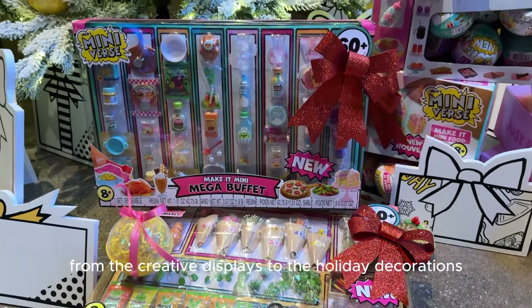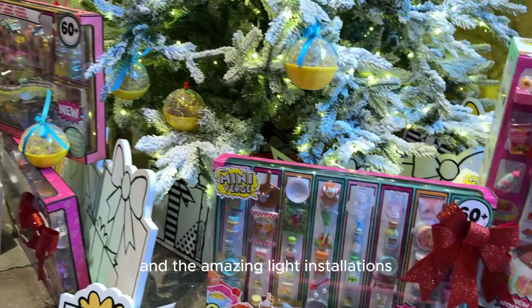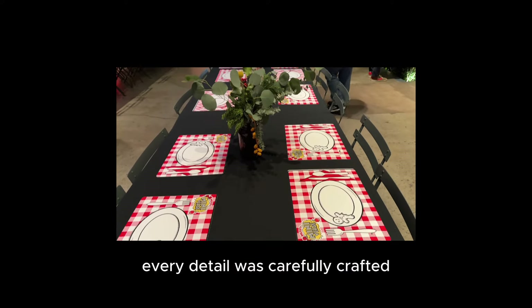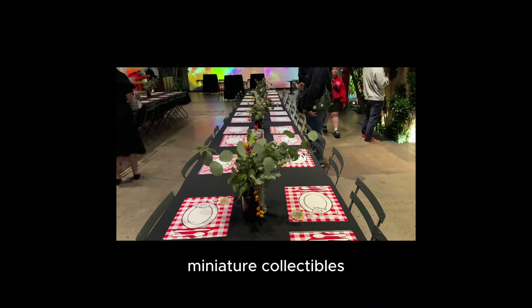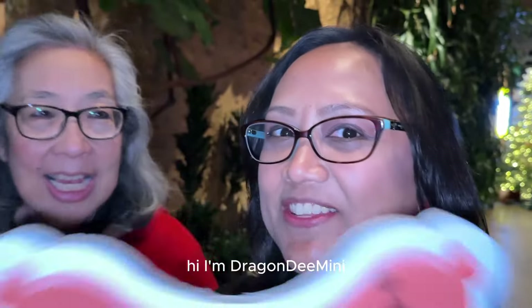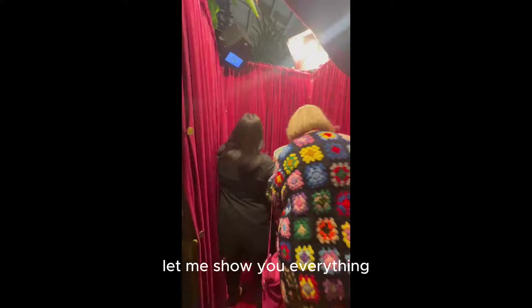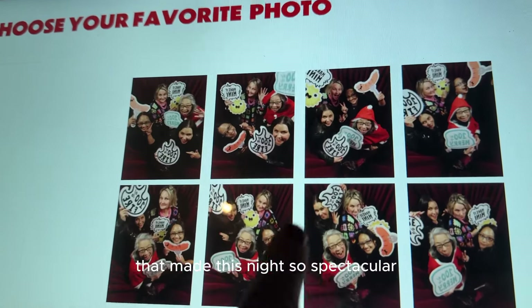From the creative displays to the holiday decorations and the amazing light installations, every detail was carefully crafted to showcase these adorable miniature colors. The event was a festive wonderland with a stunning white Christmas tree decorated with golden ornaments and the signature Mini-Verse neon sign creating the perfect backdrop. Introduce yourself! Hi, I'm Megan. Let me show you everything that made this night so spectacular.